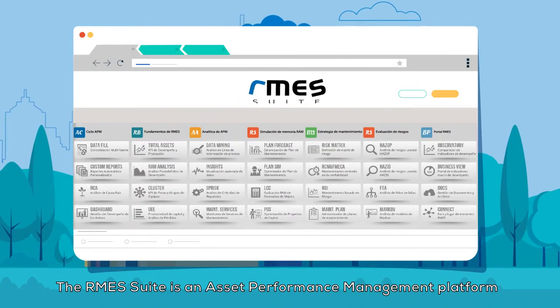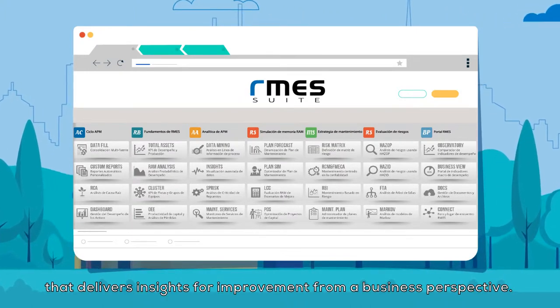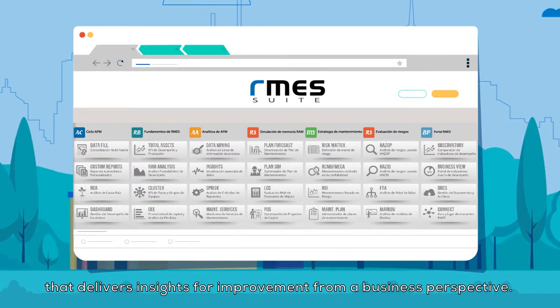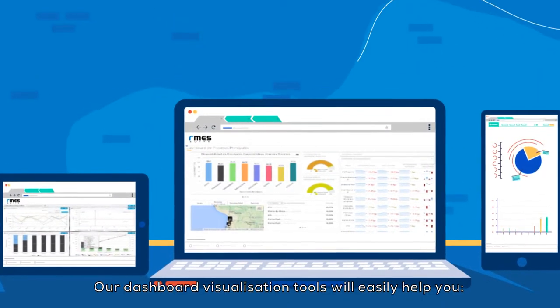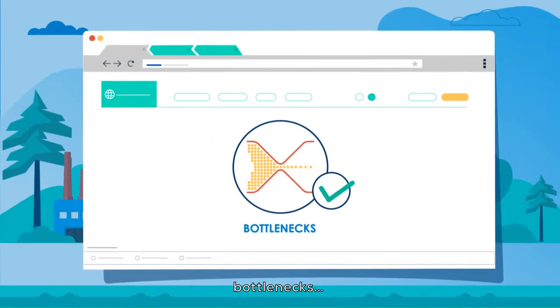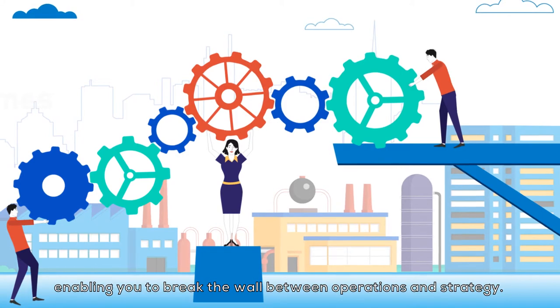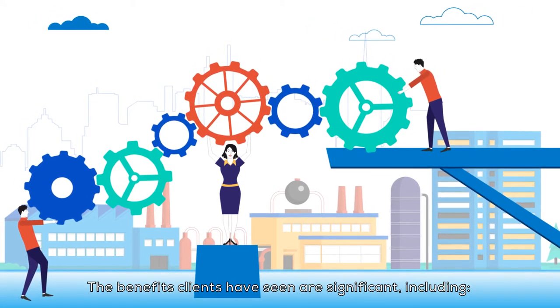The RMES Suite is an asset performance management platform that delivers insights for improvement from a business perspective. Our dashboard visualization tools will easily help you identify problems, gaps, opportunities, and bottlenecks, enabling you to break the wall between operations and strategy.